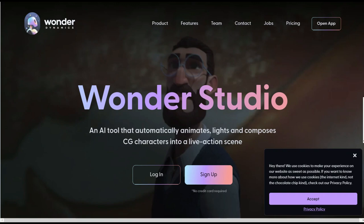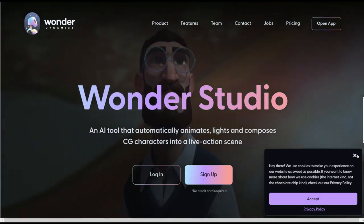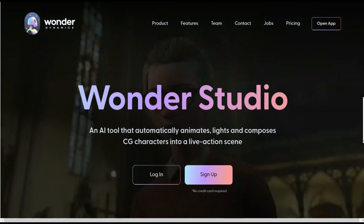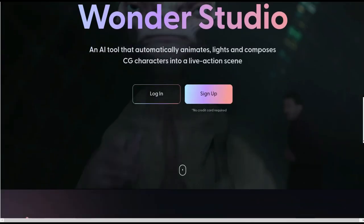Wonderdynamics.com adds animation to videos. It is a video editor that allows you to create professional-grade movies. It automatically animates, lights and transforms computer-generated characters into a live-action scene. This neural network is paid.